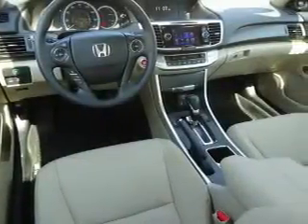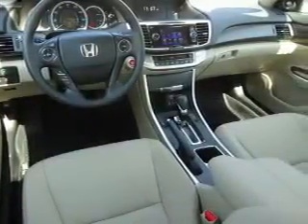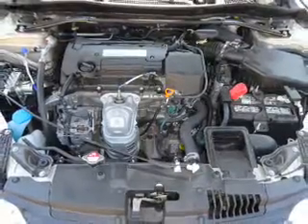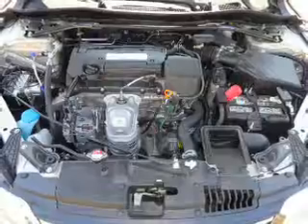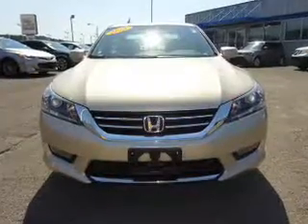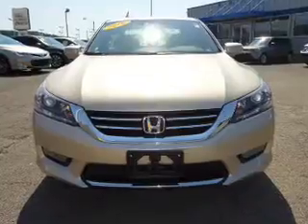Inside you'll find leather seats, heated seats, Bluetooth connectivity, Sirius XM satellite radio, an auxiliary input, steering wheel controls, memory seats, a premium sound system, push button start, and dual temperature controls.